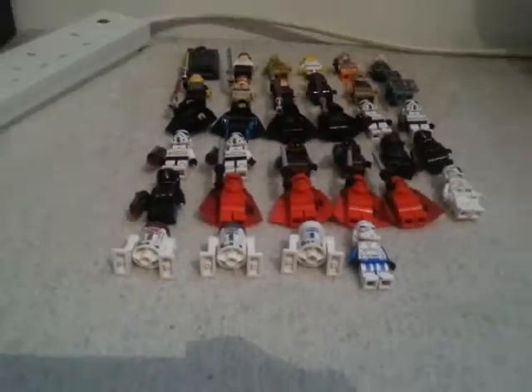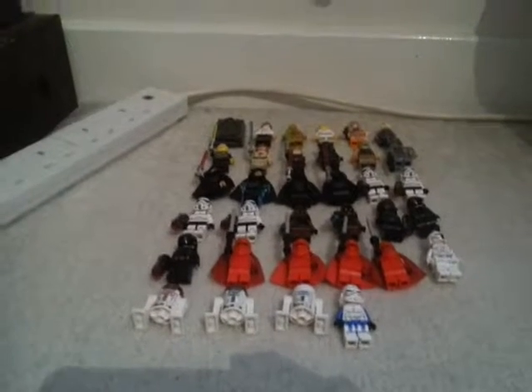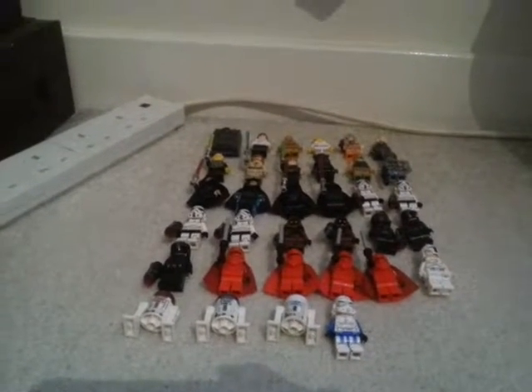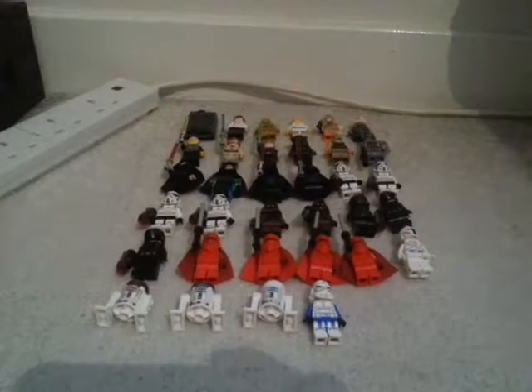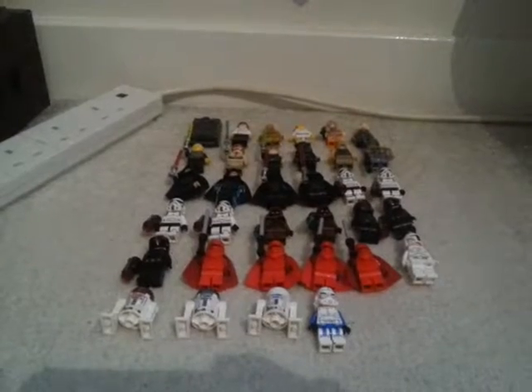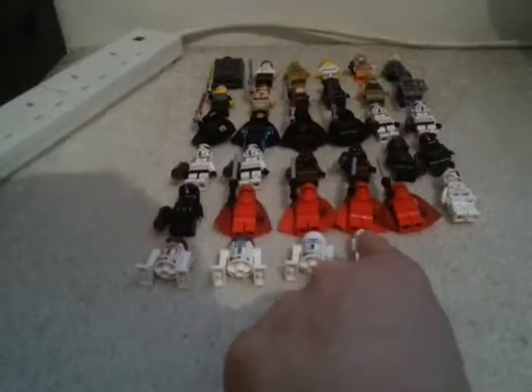There's a collection total of 34 minifigs. I've been collecting since September 2015 — this is August 2016 — so nearly a year, and I have a couple of rares and a couple of old ones. Each row has six in it apart from the last row, so I'm going to start off at the top.